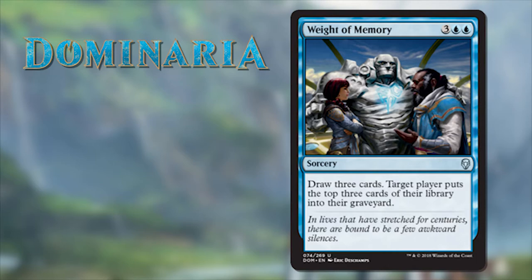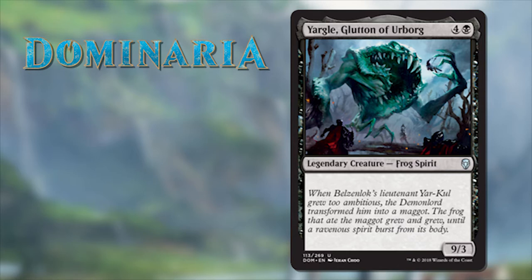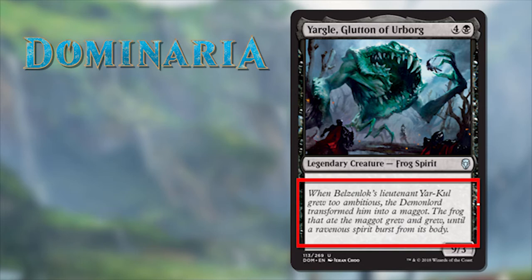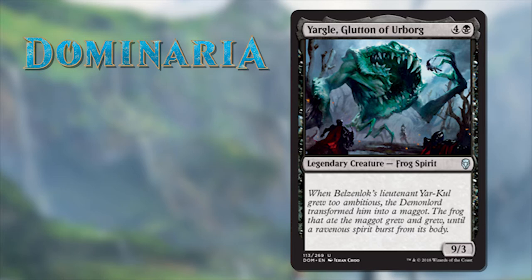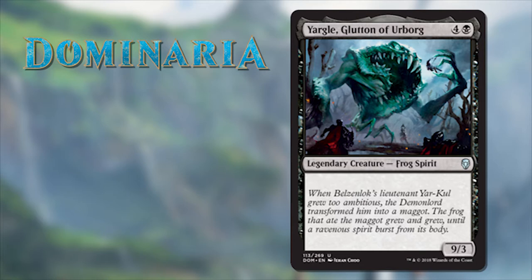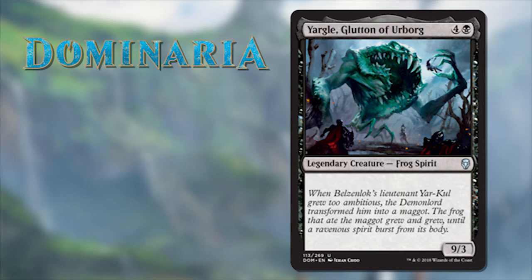Another example of how jam-packed this set is with flavor: let's look at Yargol — everyone's favorite legendary frog spirit. The only reason they gave us this legend without any keywords or abilities is so they could fit the flavor text on it. It reads: 'When Belzenlok's lieutenant Yargol grew too ambitious, the demon lord transformed him into a maggot. The frog that ate the maggot grew and grew until a ravenous spirit burst from its body.' Everything from this creature's name to his power and toughness to his creature type is just hilarious, but there's also a story being told and a character developed — not the frog's, but Belzenlok's.